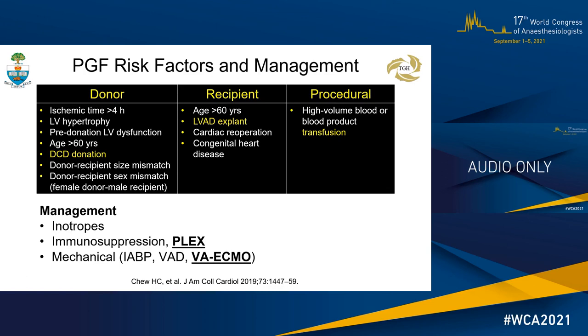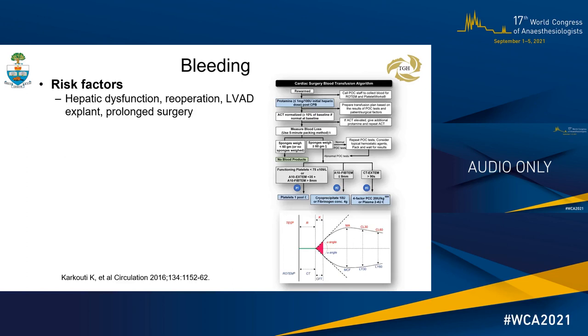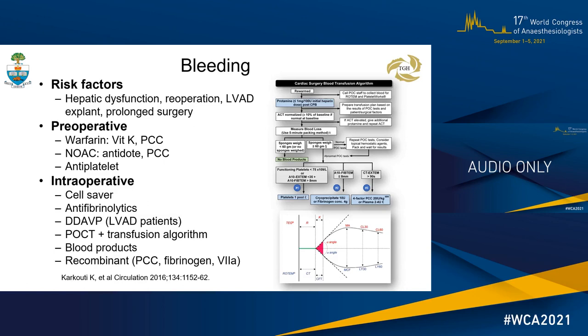Bleeding is ubiquitous with most cardiac procedures, and heart transplantation is no exception, with risk factors as indicated. Preoperative anticoagulation may involve reversal of warfarin, NOACs, and antiplatelet agents. Intraoperative blood management has evolved and is often institution-specific. Nevertheless, established pillars include the use of cell saver, antifibrinolytics, and DDAVP, point-of-care testing, and a validated transfusion algorithm to direct transfusion of blood and recombinant products.